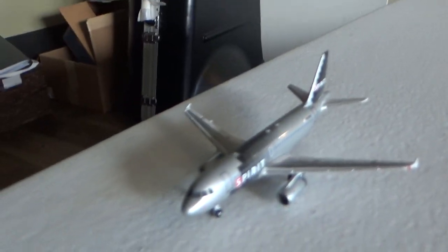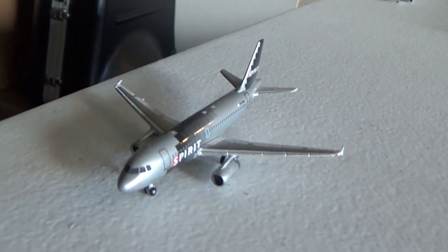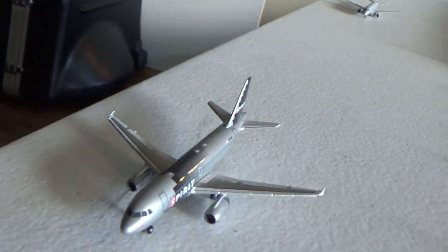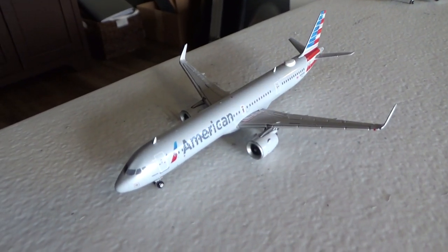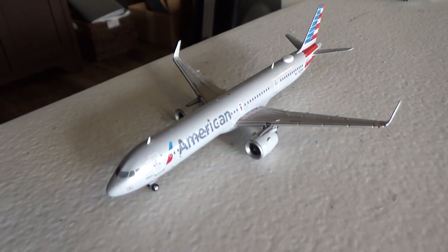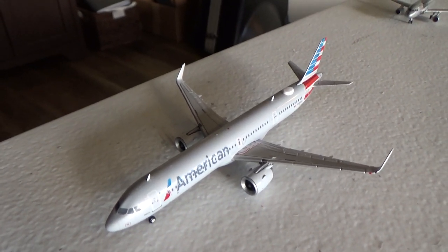We got the Spirit A319 digital delivery, going to be heading off to Phoenix, arrived in from Seattle. Got the American Airlines Airbus A321 NEO. It's going to head off to Los Angeles, arrived in from Phoenix. And then we have a couple of aircraft over here that I'll save for the end and explain why they're all right there.